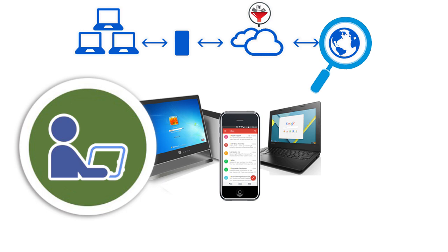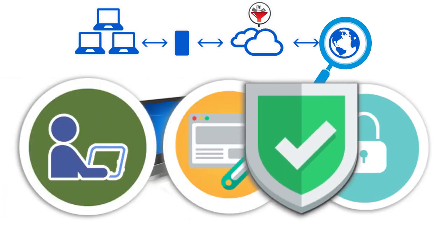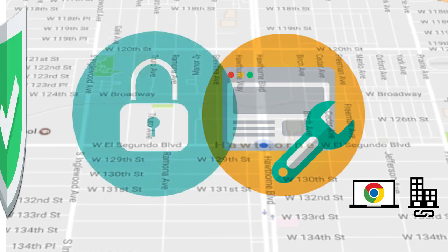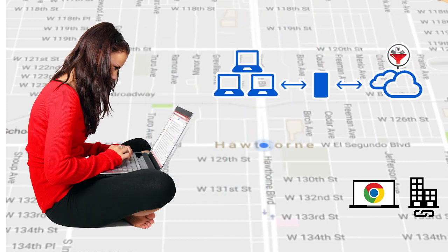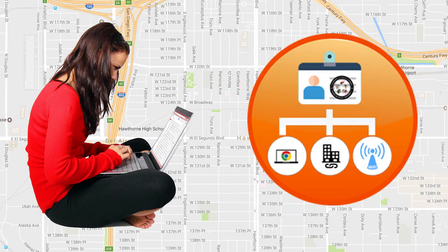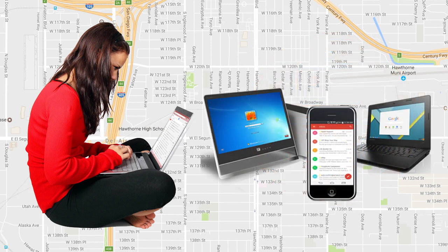CVUHSD protects students online by blocking and filtering inappropriate content as much as possible with up-to-date technology systems. Additionally, the district monitors all computer and internet activity for inappropriate or harmful activity by users. It is important that all students understand that they should have absolutely no expectation of privacy when they are using school computers, accounts, or internet access. This policy is true regardless of the location of the user, and includes personal devices used with district Wi-Fi and school computers and Chromebooks used off campus.